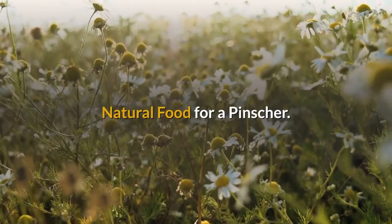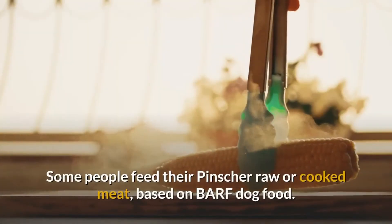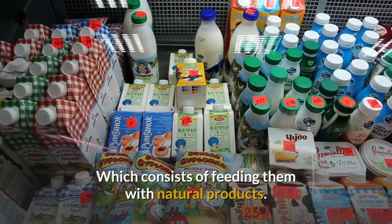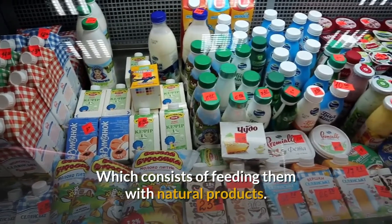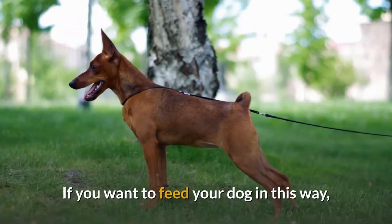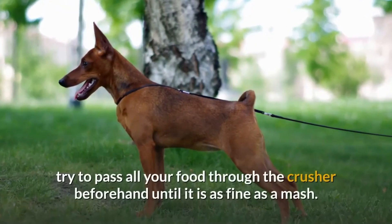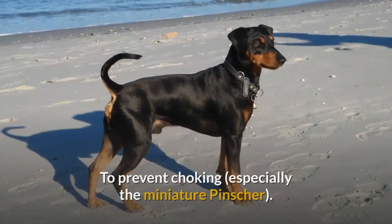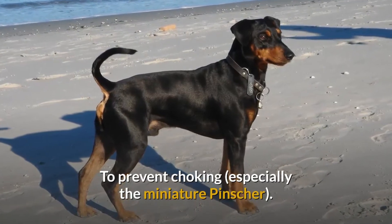Natural food for a pincher: some people feed their pincher raw or cooked meat, based on BARF dog food, which consists of feeding them with natural products. If you want to feed your dog in this way, try to pass all your food through the crusher beforehand until it is as fine as a mash, to prevent choking, especially for the miniature pincher.